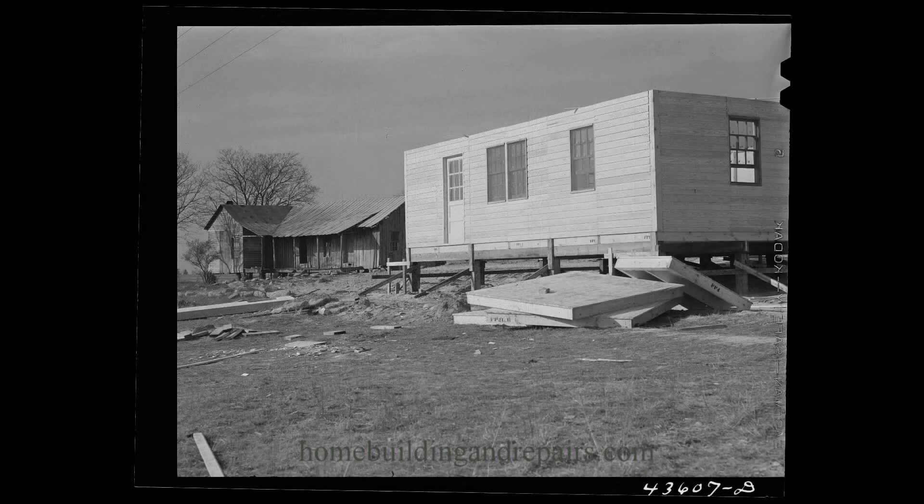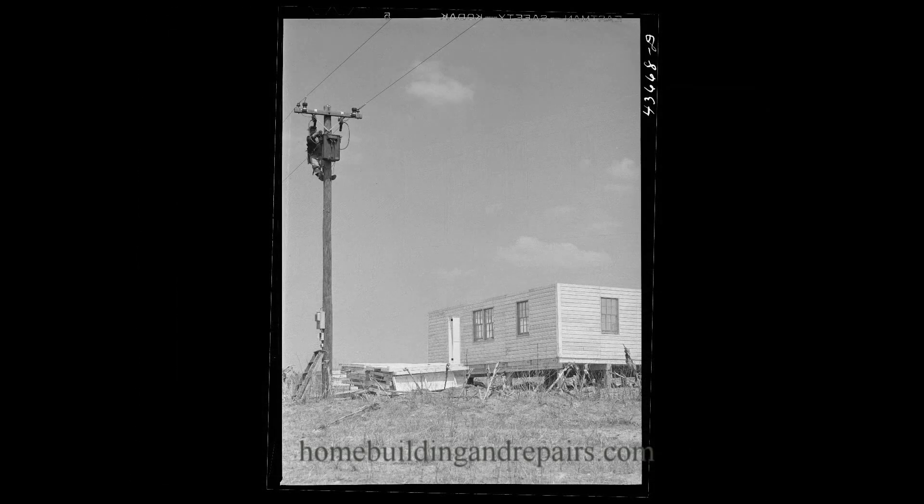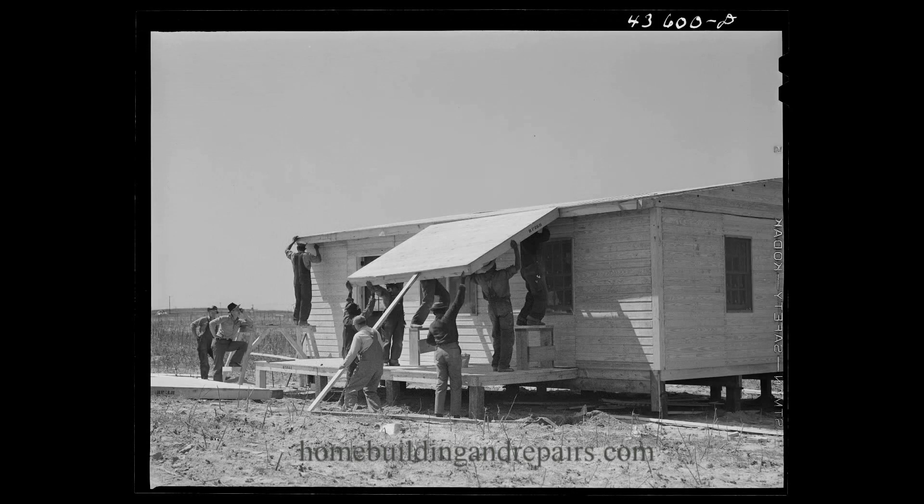Not much to the windows there. Looks like the windowsill is actually part of the framing. These are not going to have any insulation — there's no insulation. What you're looking at is going to be the finished product. There's the guy hooking up the electricity, and the porch roof being raised — again, it's all in sections.